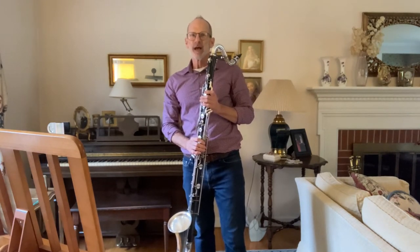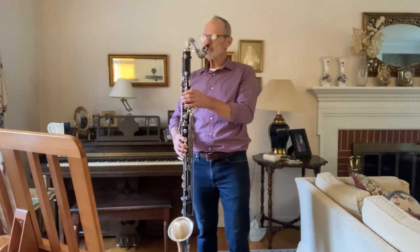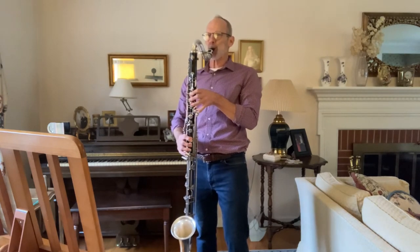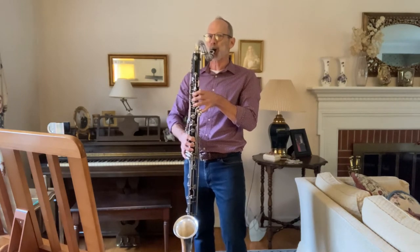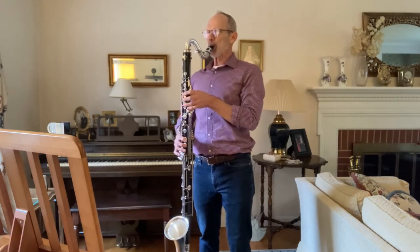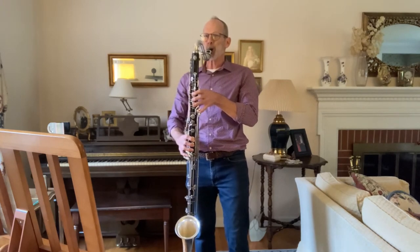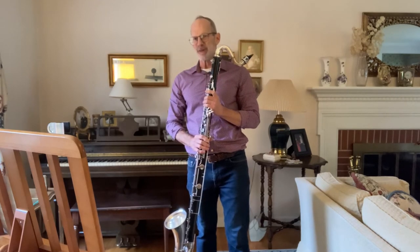As you can hear, it has a very wide range of notes and has a very deep sound. Its haunting tone quality is often used in spooky music. That's one reason why I like the bass clarinet.